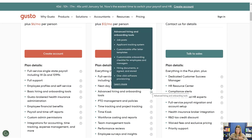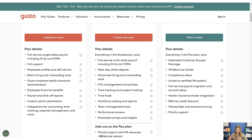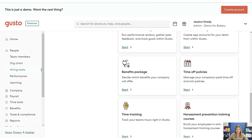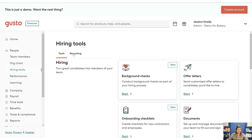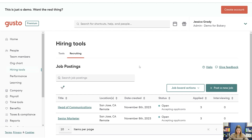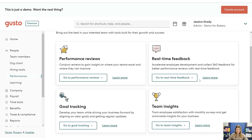Job applicant tracking, offer letters, and onboarding checklists are all in the Plus plan. When you get into enterprise, you're also getting a lot of services like HR services, access to a certified HR expert, payroll migration, and broker integration. Most of these features are available in Plus. They can also help with recruiting, and they have performance tracking available in the Plus plan as well.